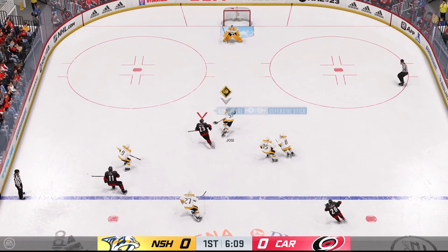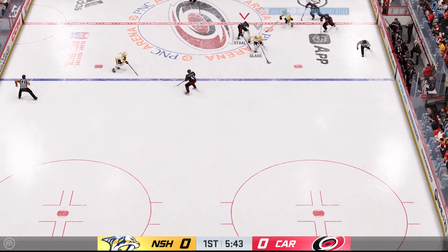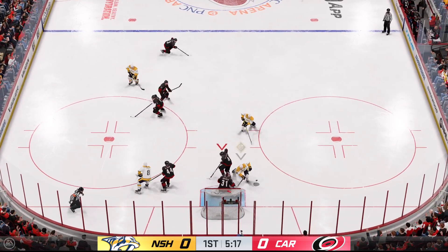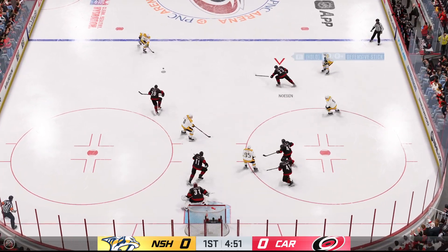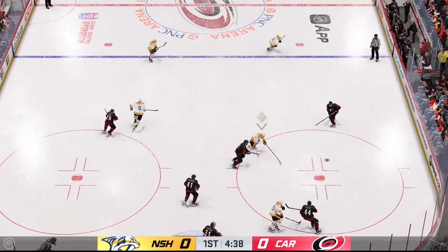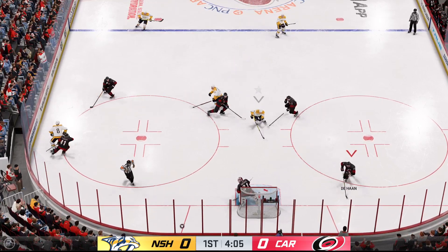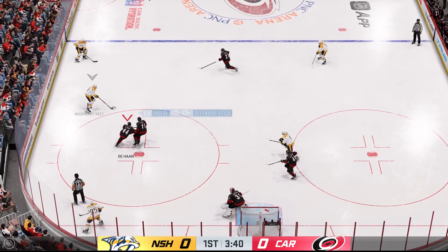Love the defensive stick work there to poke that one away. Nice pass, here we go — two on one. Feed to the middle, and he elects not to shoot and will hang onto the puck. My goodness, the pressure really building here in the offensive end. Scooped up by the Ds, and they come away with possession here on their own end.